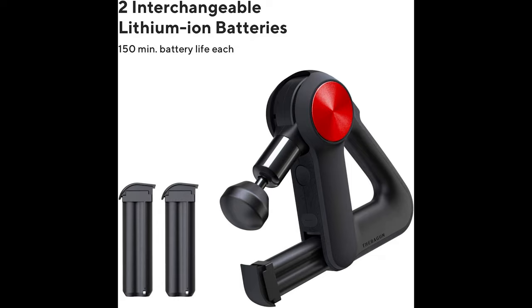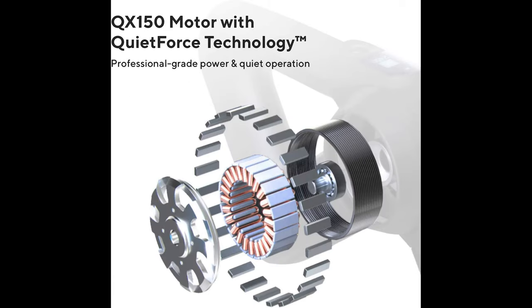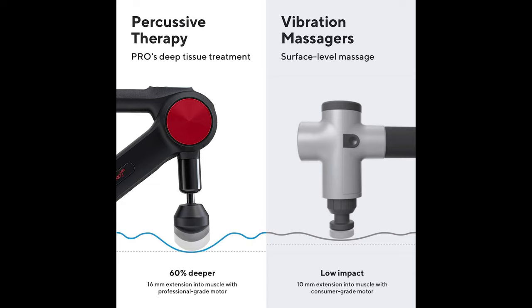The Pro leads the industry with 5 hours or 300 minutes of total battery life and two continuously swappable external batteries, now with twice the battery life of previous generations. The OLED screen gives you complete control over your recovery routine by conveniently displaying your current speed and a responsive force meter. Whether you're treating sensitive areas or need the full power of the device, the Pro can be controlled in the app via Bluetooth to select any speed between the scientifically calibrated 1750 to 2400 PPM range.